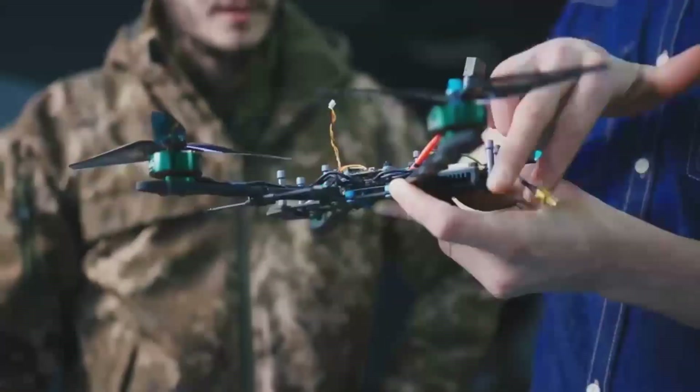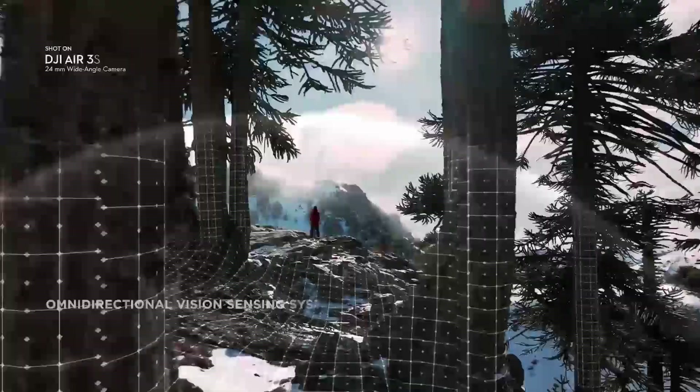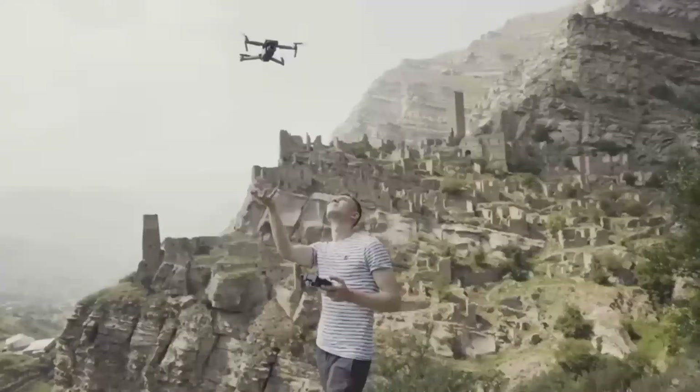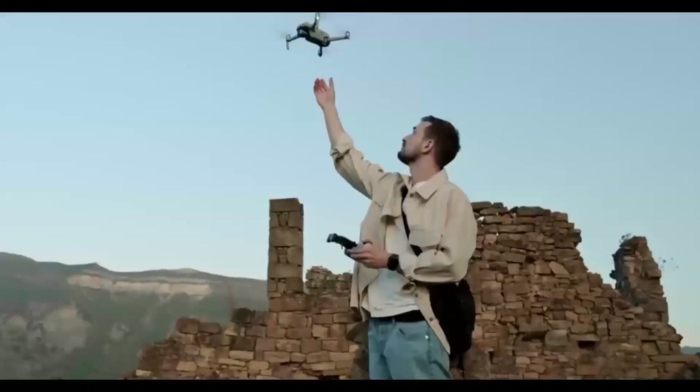If you're into drones or just curious about this next-gen tech, stick around — you won't want to miss this. Before we get started, make sure you hit that like button and subscribe to stay up to date with all the latest drone news. It only takes a second and you'll be first to know when we post new videos just like this one.